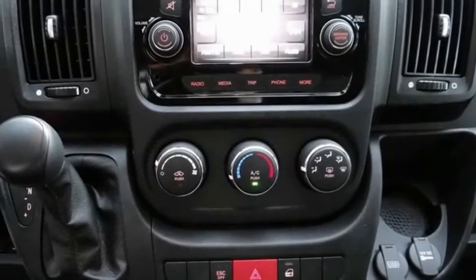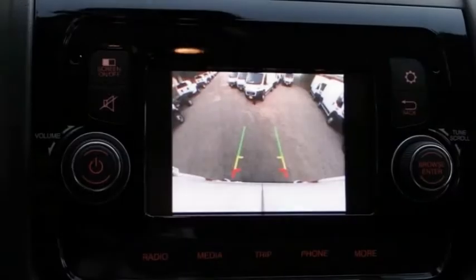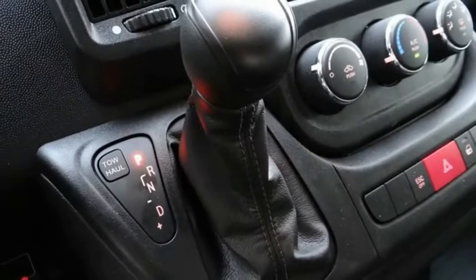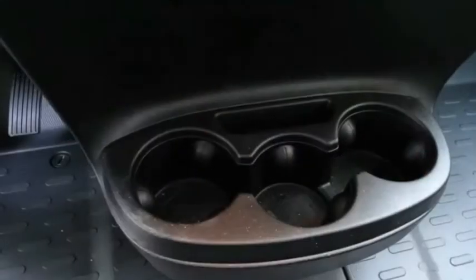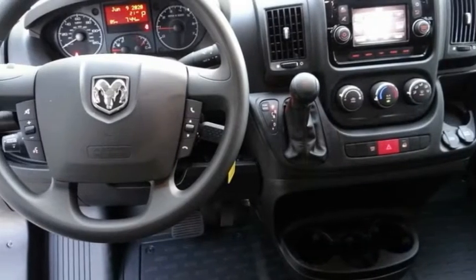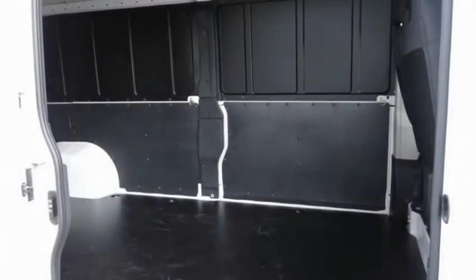Here are some of this vehicle's great options: tire pressure monitor, electronic stability control, brake assist, traction control, stability control, engine immobilizer, remote keyless entry, speed control, four-wheel disc brakes, front license plate bracket.